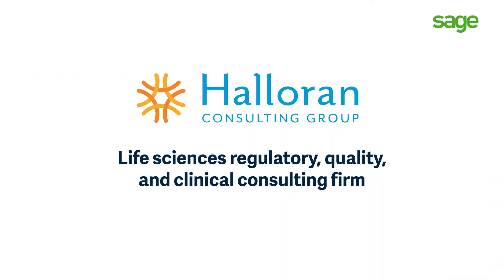I'm Tanya Zija, I'm the CFO and I've been with Halloran almost eight years now. Prior to Sage Intacct we were using QuickBooks and we were also using NetSuite OpenAir.